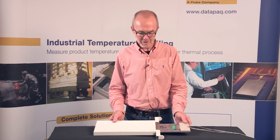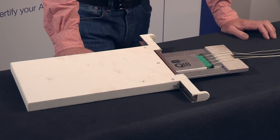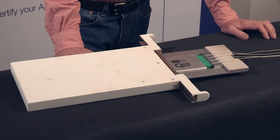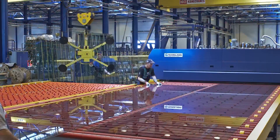Hi, I'm Rob Hornsbow and I'm the Product Manager here at Datapack in Cambridge. Today I'd like to take some of your time to introduce you to the new glass tempering system. I'll take you through the new system listing some of the features and benefits and the typical applications, and then I'll show you how the system is used in the factory.